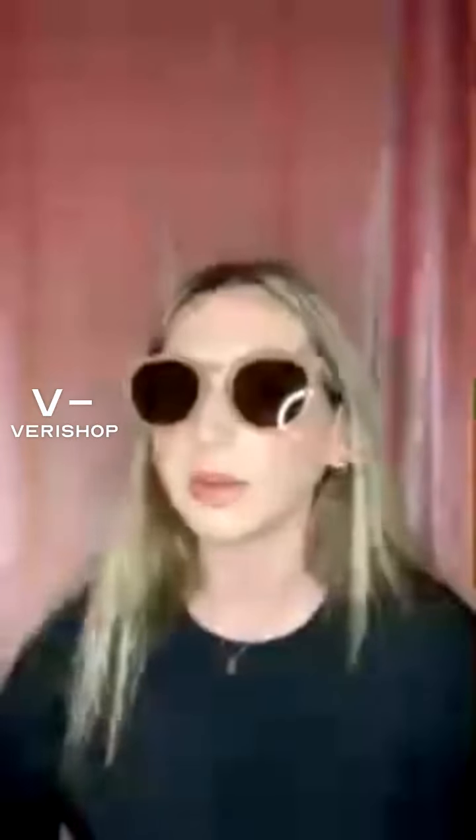Here are the sunglasses — they're kind of a round shape. They say '5th and 9th' in gold on the side, but they're very simple. I'll show you them on — say hello to my ring light! They're a little bit oversized. I love the shape and the color. They also come in black and tort, like a brown sort of color.